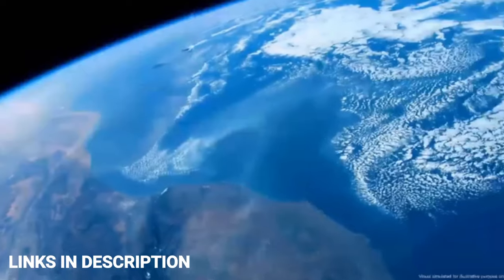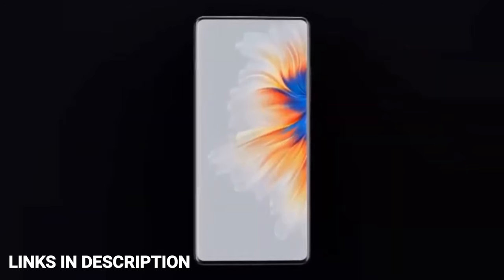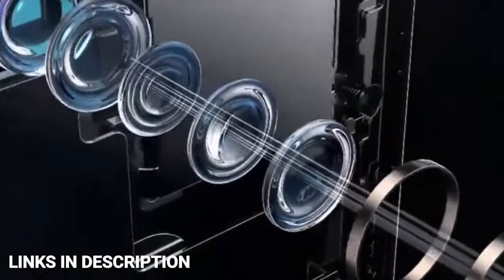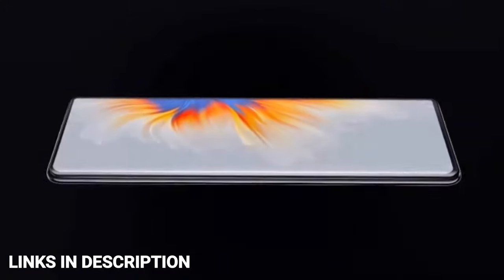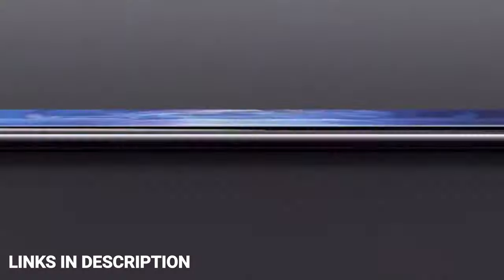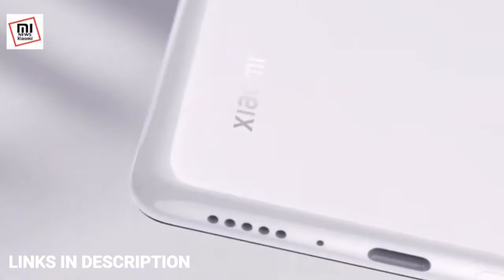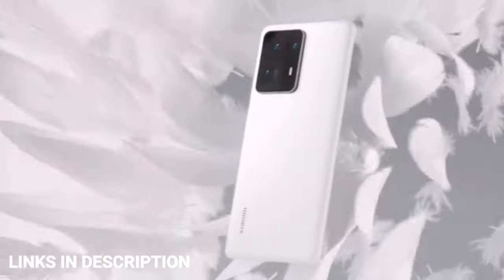Outside the futuristic selfie camera, the Mi Mix 4 packs a 6.67-inch Full HD Gorilla Glass display. It runs on Qualcomm's Snapdragon 888 Plus processor with up to 12 GB of RAM and 512 GB of internal storage. Xiaomi chose a 108 MP wide-angle camera as the main sensor, with 8 MP and 13 MP lenses for additional flexibility. The phone supports 120-watt wired charging for a full charge of its 4000 mAh battery in just 15 minutes, and 50-watt wireless charging for a full charge in 28 minutes.